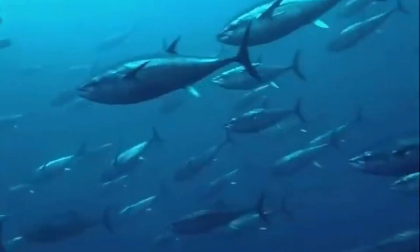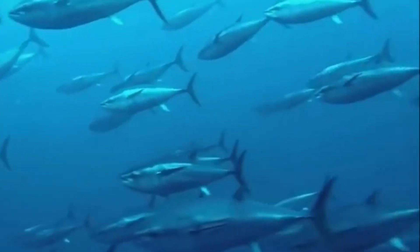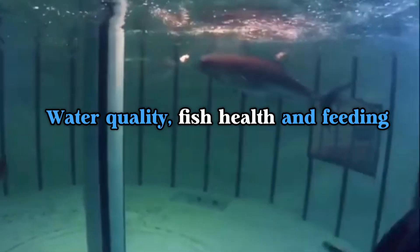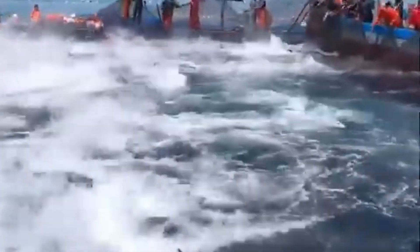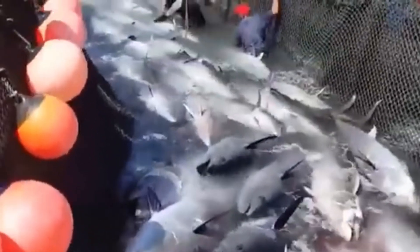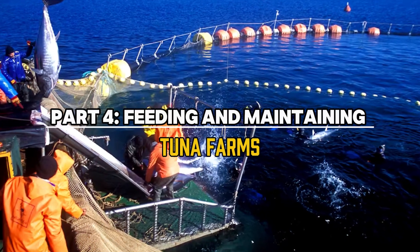Tuna farming offers a solution to the overfishing problem, but it comes with its own challenges. The fish need special care and attention to stay healthy. The pens must be big enough for the tuna to move around, or they risk becoming stressed, which can lead to disease. Farmers use technology to monitor water quality, fish health, and feeding, helping to create a balanced, sustainable environment — providing a steady supply of these valuable fish while protecting wild populations.